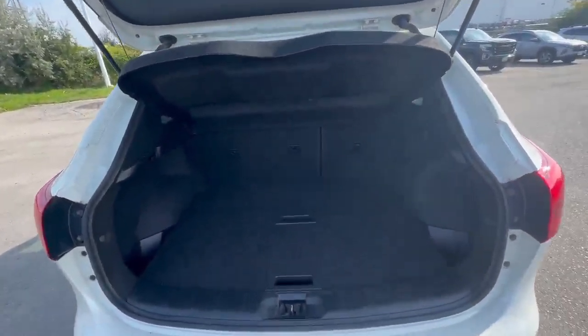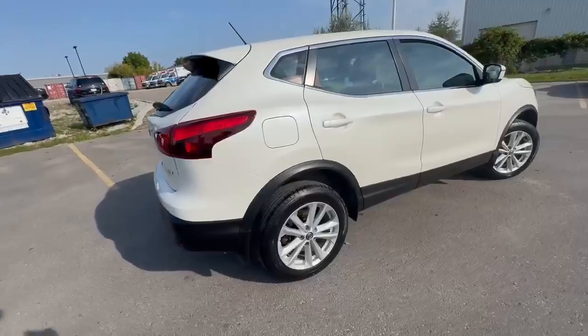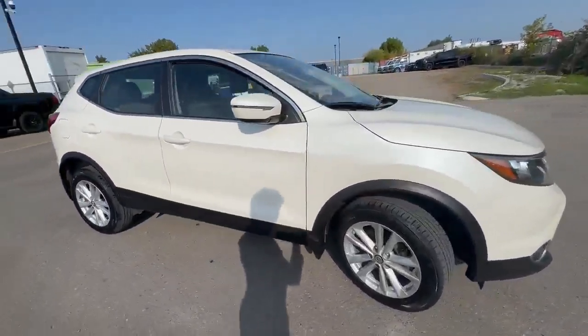Got some nice space in the trunk. Perfect vehicle if you're looking for an inexpensive SUV with low mileage.